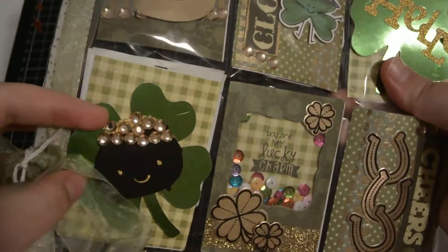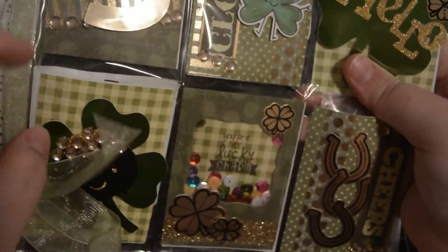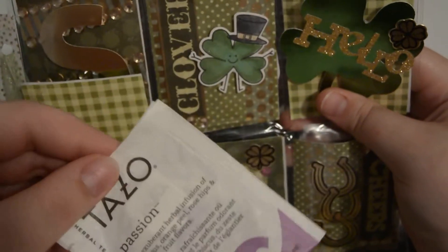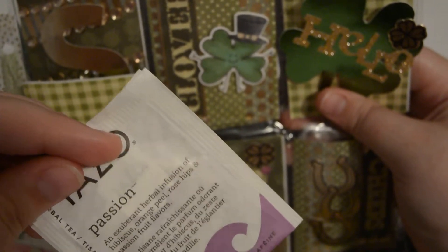Down here this is so cute — it's got this shamrock and then the pot of gold with all these rhinestones she's put there to emphasize the gold, which is so cute. And behind here is some tea — passion fruit flavor tea.